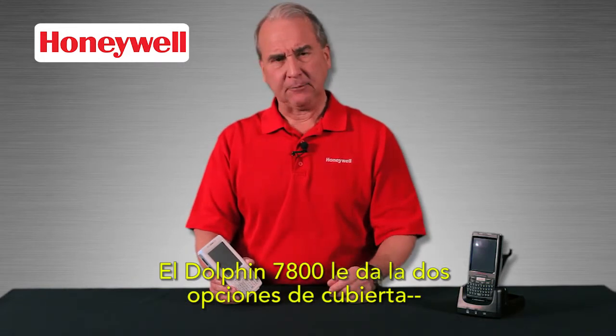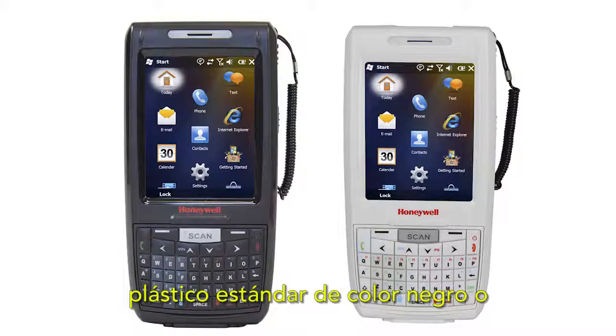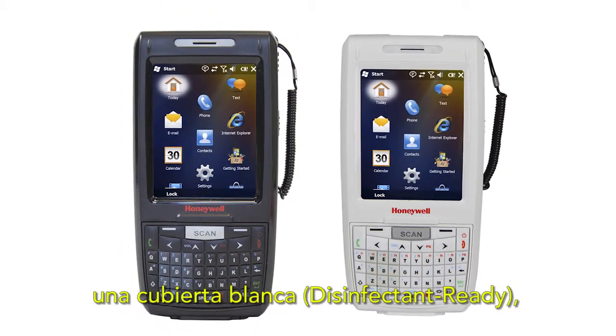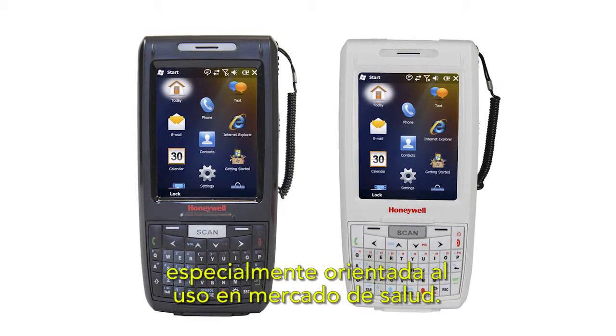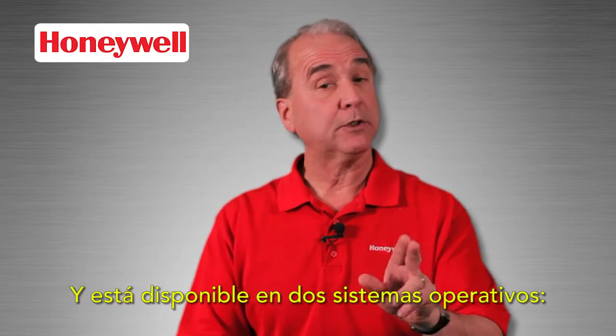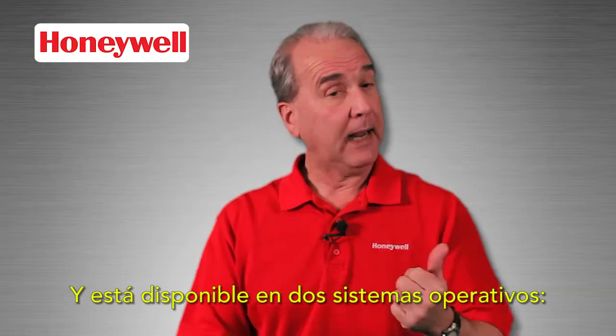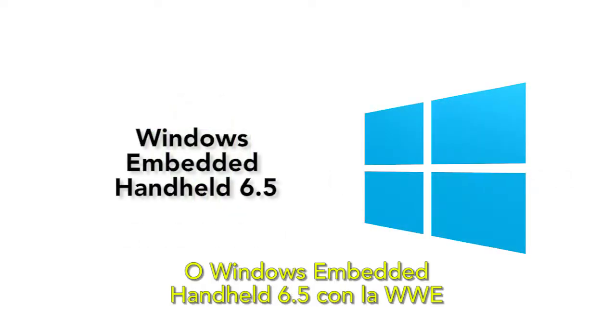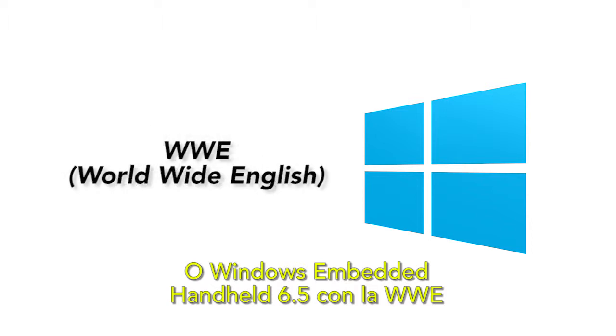The Dolphin 7800 gives you a choice of two housings: black engineering grade plastic, or a white disinfectant ready housing that's made for health care. It's available with a choice of two operating systems: Android or Windows Embedded Handheld 6.5 with WWE for worldwide English support.